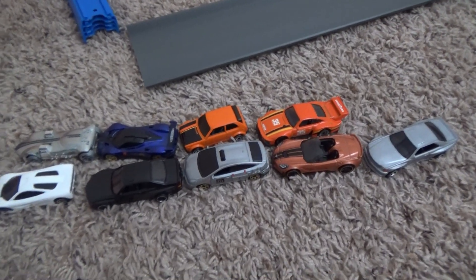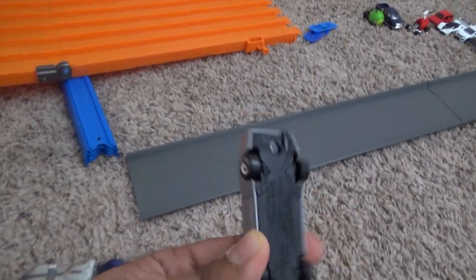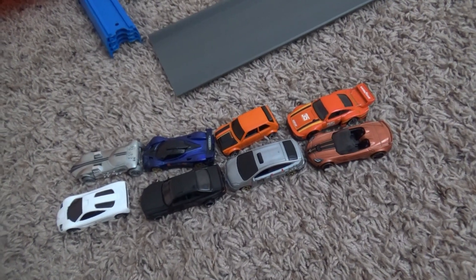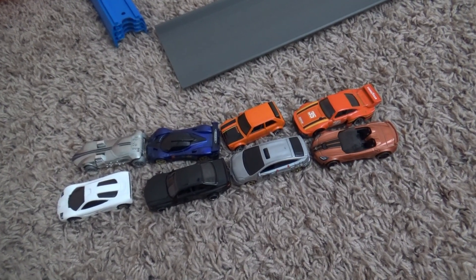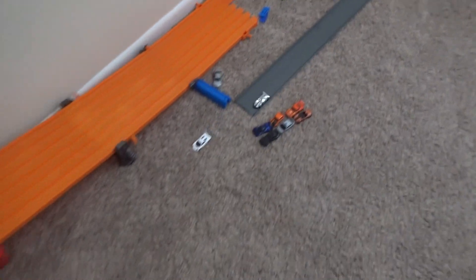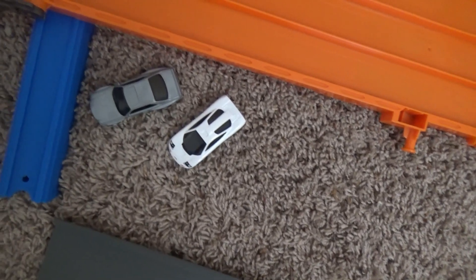Here are the nine cars advancing from this round. The Mercedes gets a bye since there's no group for him. The rest need to qualify - which four will be advancing? Twin Mill takes on McLaren F1, and out of the curves the McLaren F1 gets the win and will be advancing.